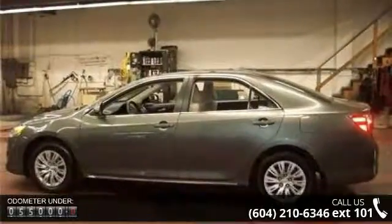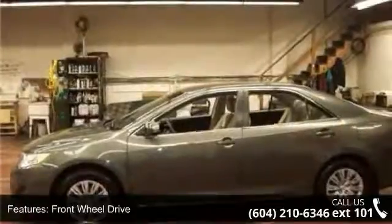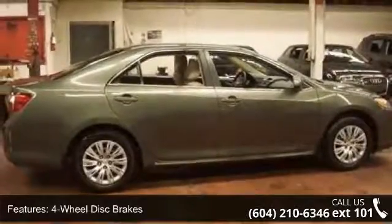Some of the top features included with this vehicle are front-wheel drive, power steering, 4-wheel disc brakes, brake assist, MP3 player, Bluetooth connection, auxiliary audio input, bucket seats, pass-through rear seat and rear bench seat.